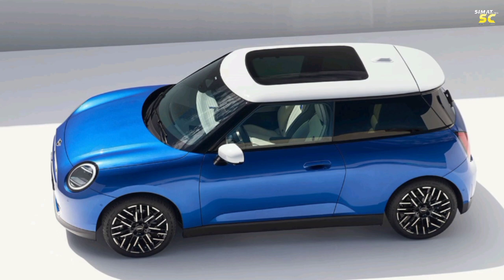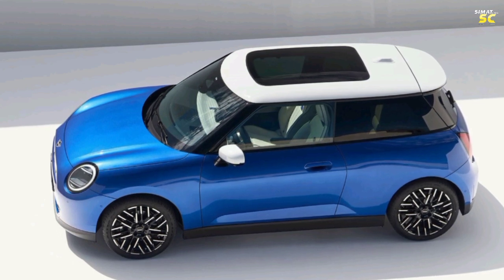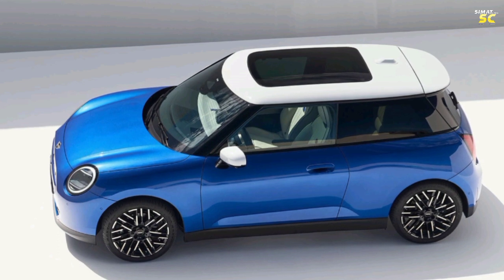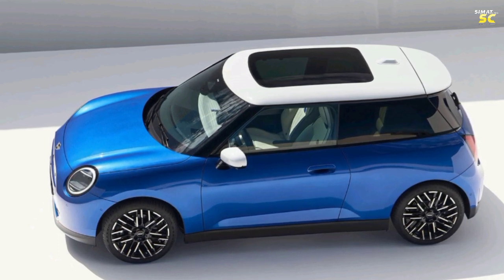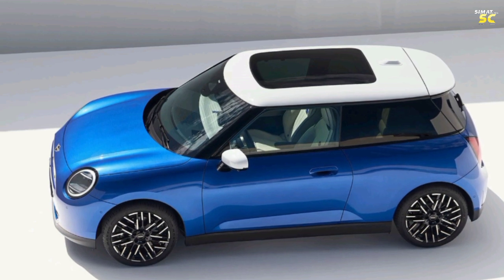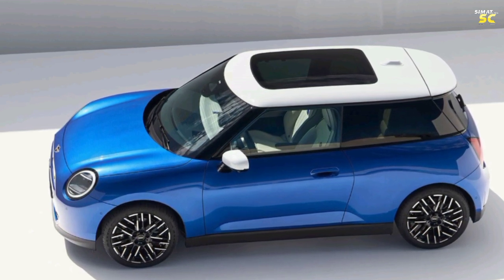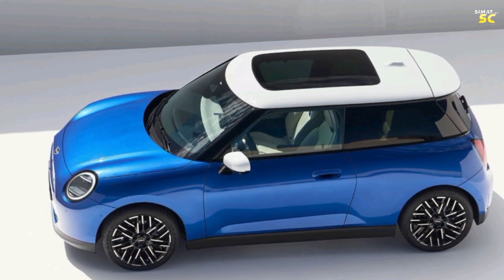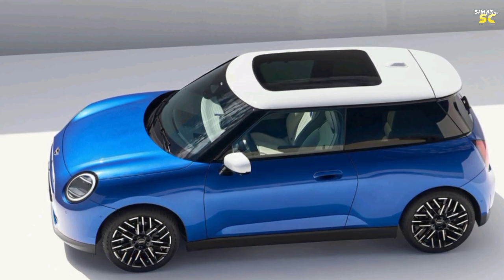The Cooper S Hardtop is priced at $30,000. The roofless Cooper Convertible is priced at $37,000. The Cooper S Hardtop Resolute edition is priced at $37,000. The roofless Cooper S Convertible is priced at $40,000, and the Cooper S Convertible Seaside edition is priced at $46,000.